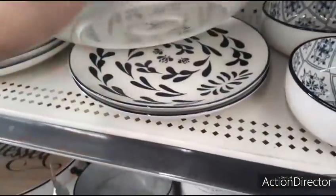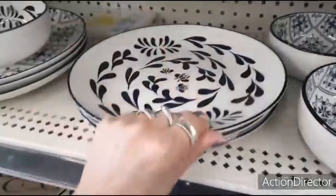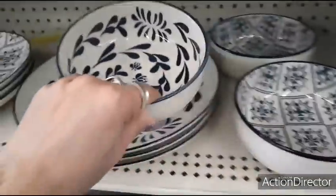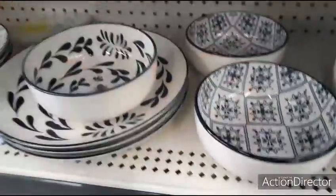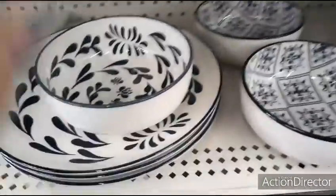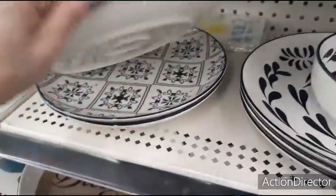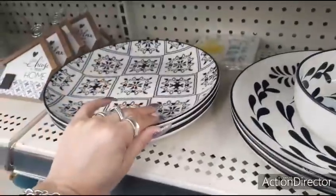I already showed this in the other video, but I'll show it again — this is $2.00. These are two different patterns as you can see — this looks like black and white and this looks navy blue and white — both $2.00.